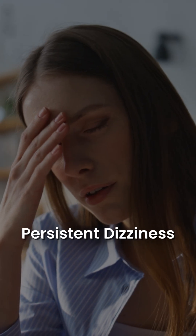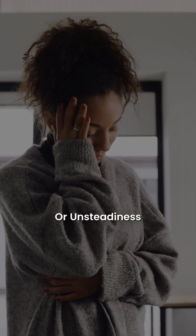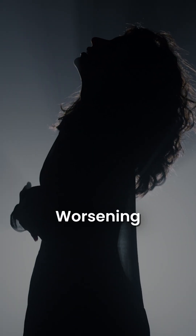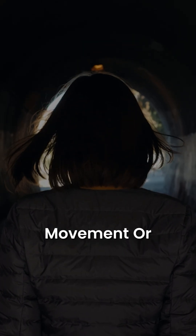Number one: persistent dizziness or unsteadiness for three months or more. Number two: worsening with standing or movement or visual stimuli.